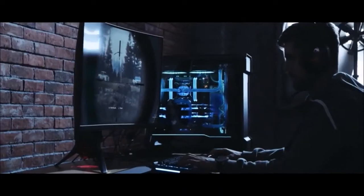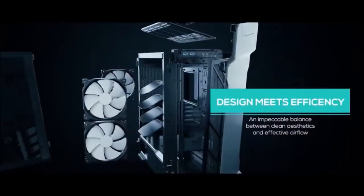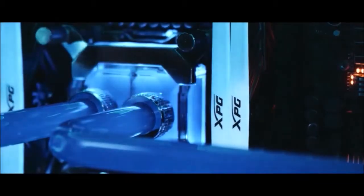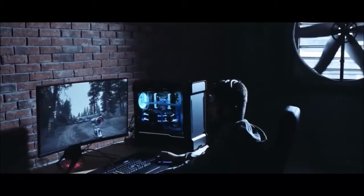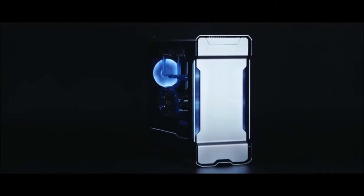Despite being a mid-tower case, it supports dual system builds thanks to the optional mounting kit and the Phanteks Revolt X PSU. Cable management — always an important feature in Phanteks cases — is as excellent as ever. Velcro straps and secondary panels help hide all that messy wiring. Other features include built-in RGB lights, a USB-C port, support for water cooling, dual tempered glass panels, and an efficient fan control hub.